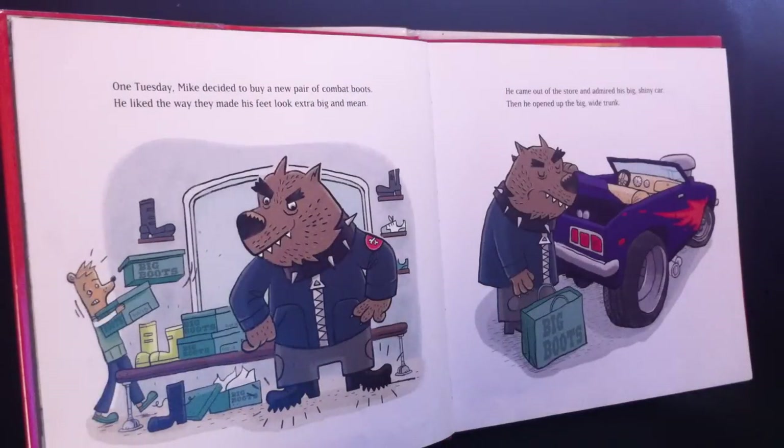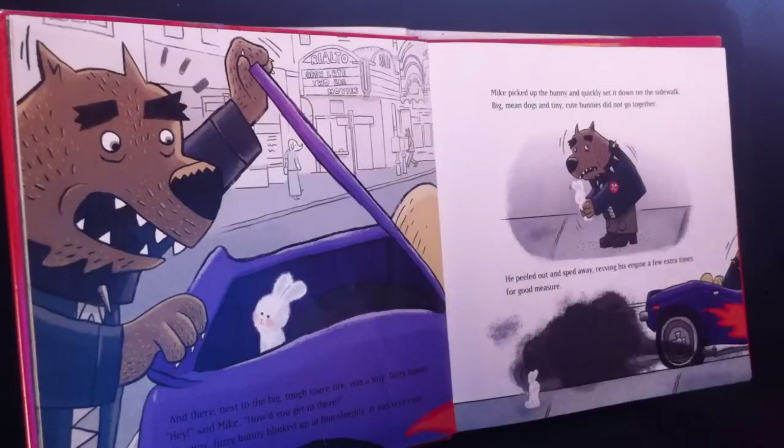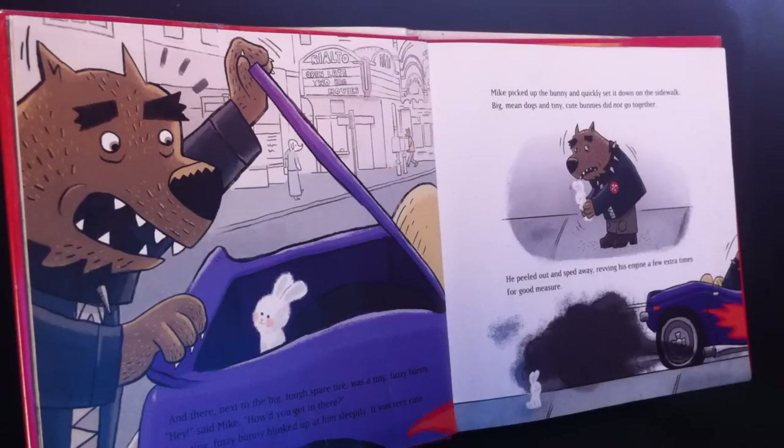One Tuesday Mike decided to buy a brand new pair of combat boots. He liked the way they made his feet look extra big and mean. He came out of the store and admired his big shiny car. Then he opened up the big wide trunk and there, next to the big tough spare tire, was a tiny fuzzy bunny. "Hey," said Mike. "How'd you get in there?" The tiny fuzzy bunny blinked up at him sleepily. It was very cute.